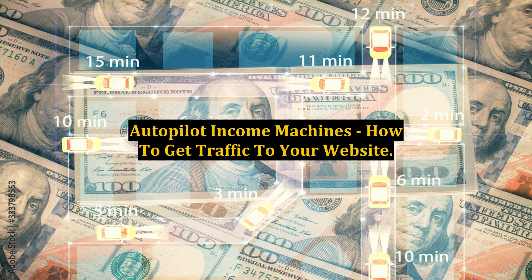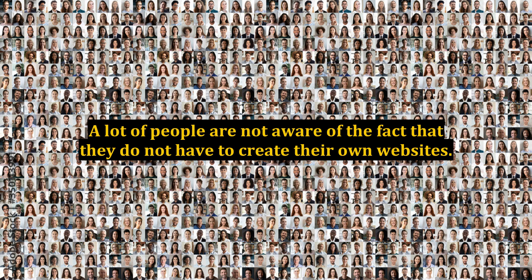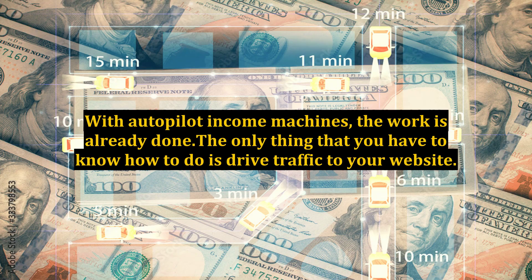Autopilot income machines are pre-made websites for business owners and internet marketers. A lot of people are not aware that they do not have to create their own websites. There are also many individuals who purchase business opportunities that do not receive websites already primed to begin earning cash. With autopilot income machines, the work is already done.